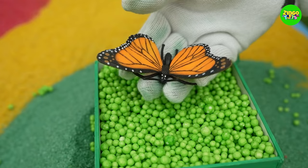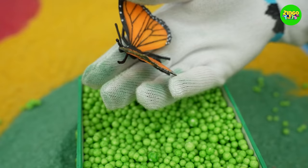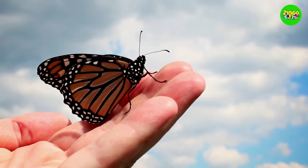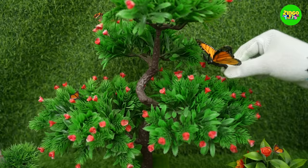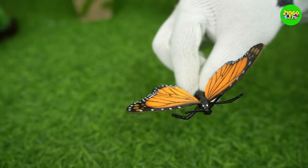Wow! It's a butterfly! It's so colorful! Look at the bright orange color of its wings! So beautiful! Did you know that butterflies' wings are actually transparent? The colors you see are actually reflections through the scales on their wings! Let's put our beautiful butterfly on a flower!